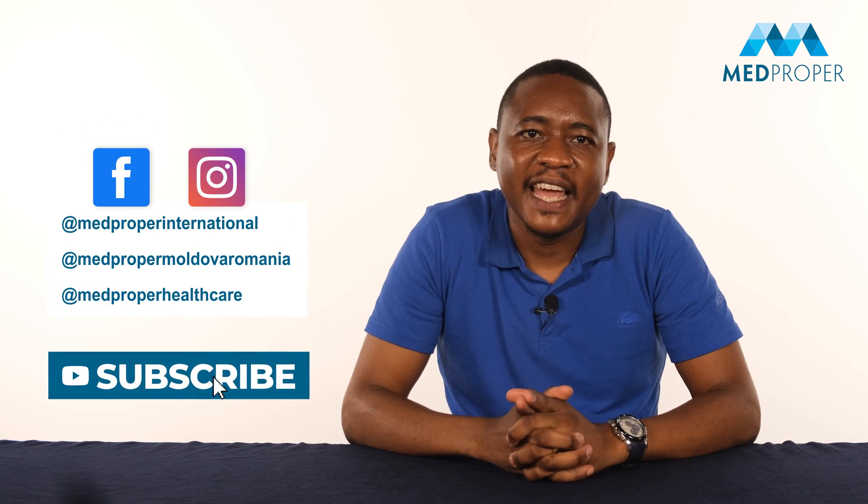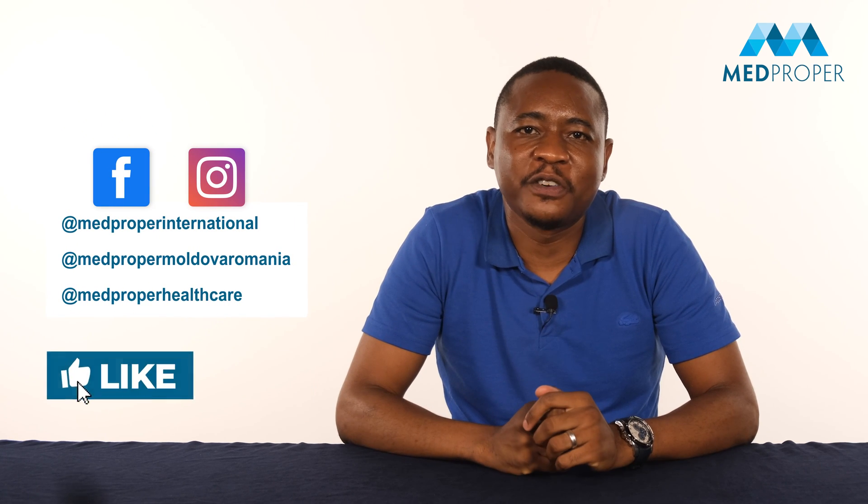Thank you so much for watching. Please subscribe to our channel and like this video if you found it helpful. If you want to get information about other treatments, please share your comments with us.